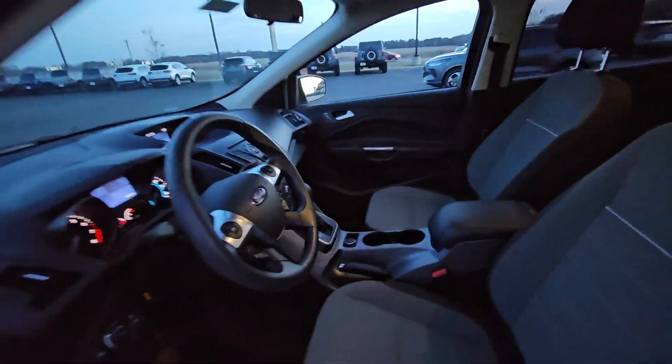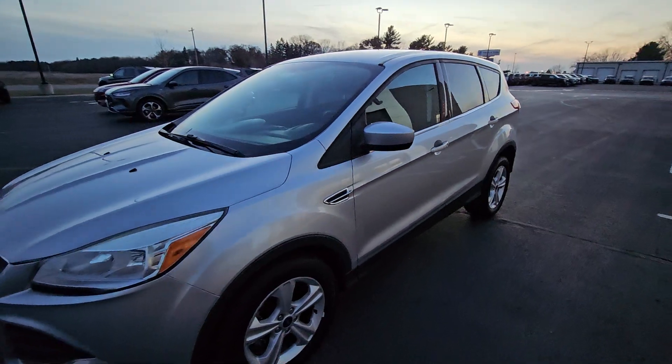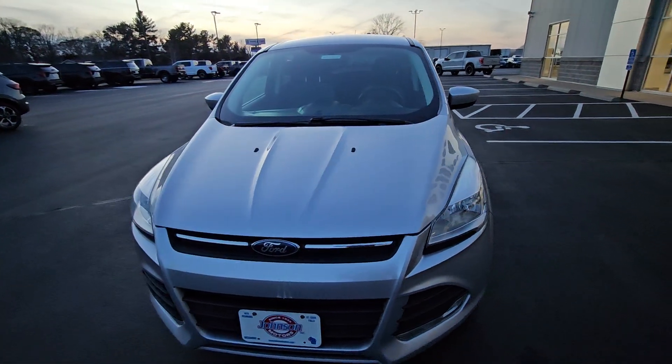Contact us today at 715-246-3673 for more details on this, or you can simply go on johnsonmotors.com and type in stock number 919-395.